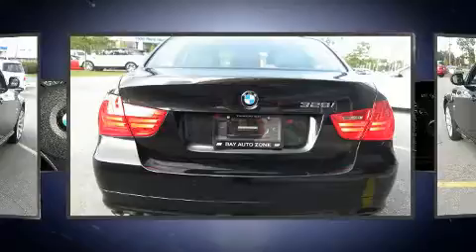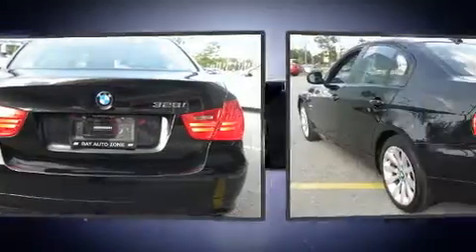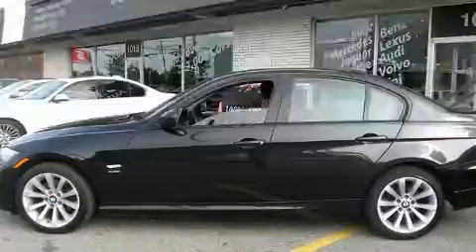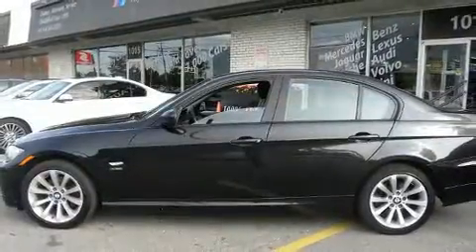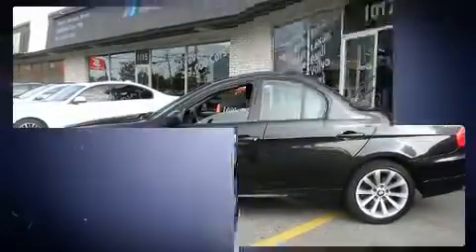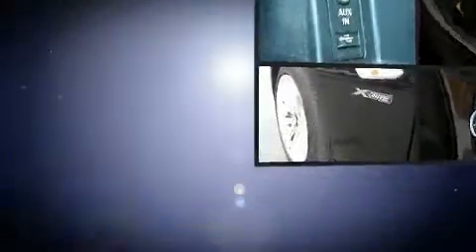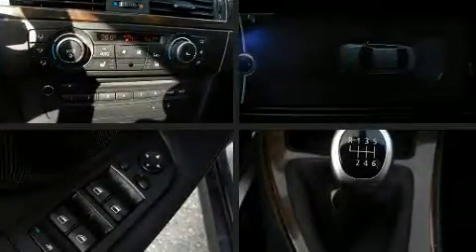BMW prioritized practicality, efficiency, and style by including an outside temperature display, heated door mirrors, and more. With high-intensity discharge headlights illuminating your path, you'll always appreciate maximum visibility. For drivers who enjoy the natural environment, a power moonroof allows an infusion of fresh air.